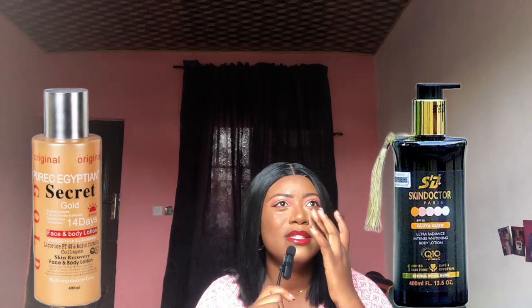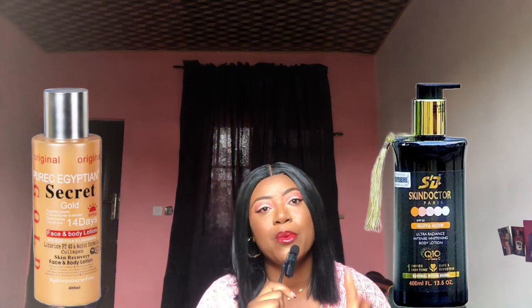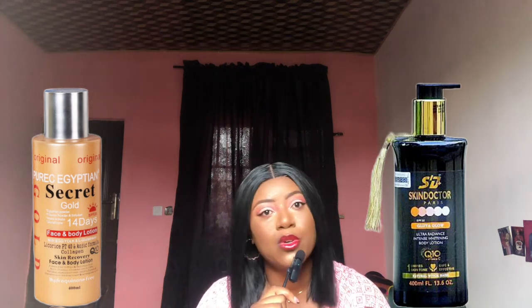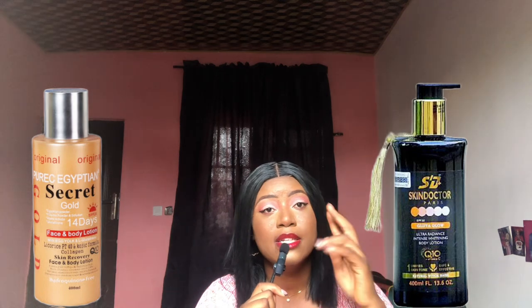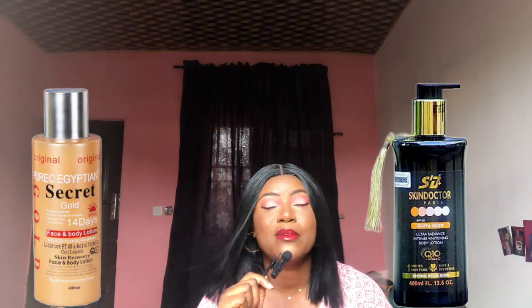Both brands have a range of products. The Skin Doctor lotion has four variants — the Organic Glow, Gluta Glow, a pink one, and one other. But the one I'm talking about today is the black one, which is the Gluta Glow. I'm comparing it with the Puric Egyptian because of the potency — I believe this particular Puric is the most potent in their range, and the black Skin Doctor is the most potent in theirs.